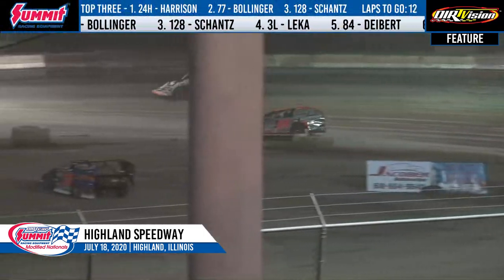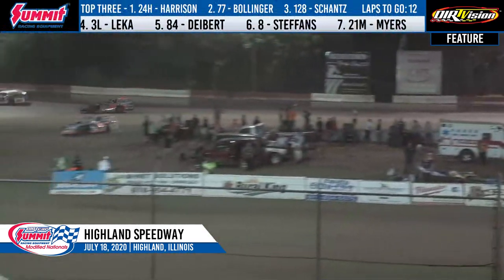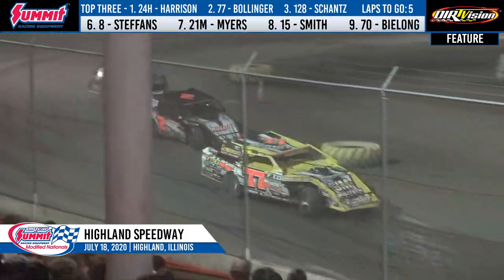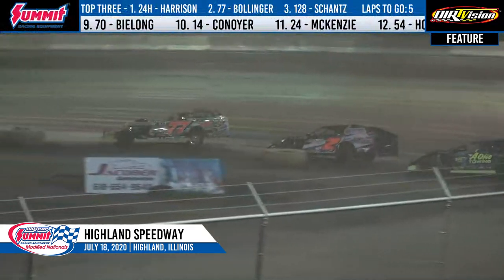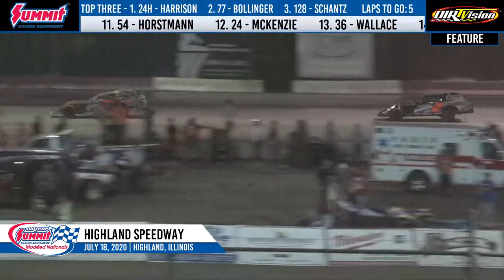Hoffman will bring you back into the broadcast. Lap traffic coming into play. What comes into your mind here if you're the leader? I think that middle groove would have some grip if you could get up there and just carry momentum through it. This place is really tough. That bottom line is so tight, but it's got the launch off the corner. So you see the 84 here rolled up to the middle — it's about to drive by Lika.